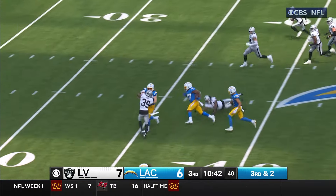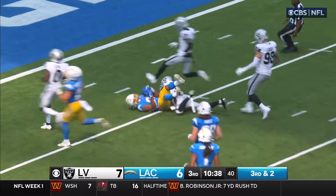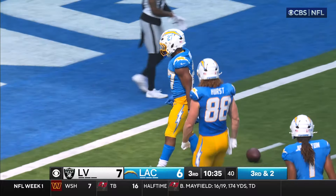Dobbins slips through it. He's got an open lane. Dobbins has taken off! Dobbins inside the 10 and down to the 5-yard line! J.K. Dobbins!